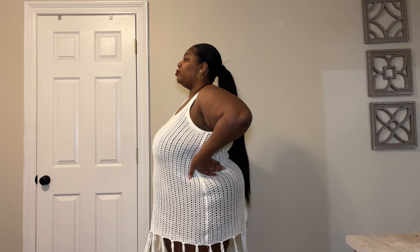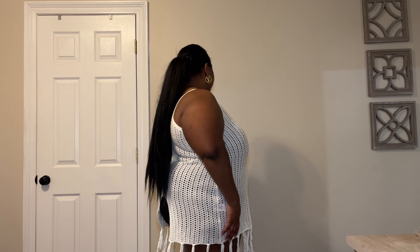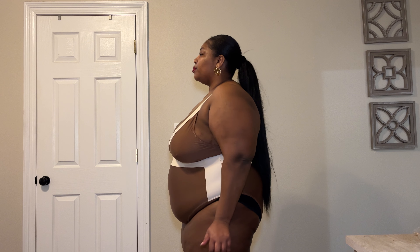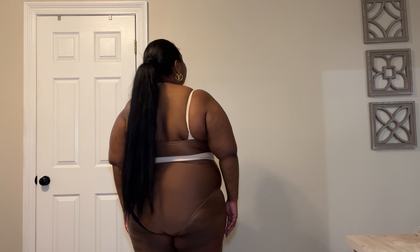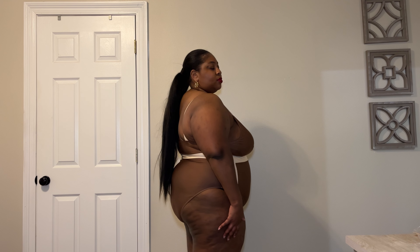Coming up next is just a cover-up — it's a simple crochet cover-up. I have it on backwards here; the split is supposed to go in the front, but I think it's super cute. Such a nice vacation style. Then I have this one-piece swimsuit — it kind of snatches you a little bit. I really like it, it's very comfortable. I can't wait to wear it with that previous cover-up. Let me know what y'all think and if it's something you'd put in your cart.